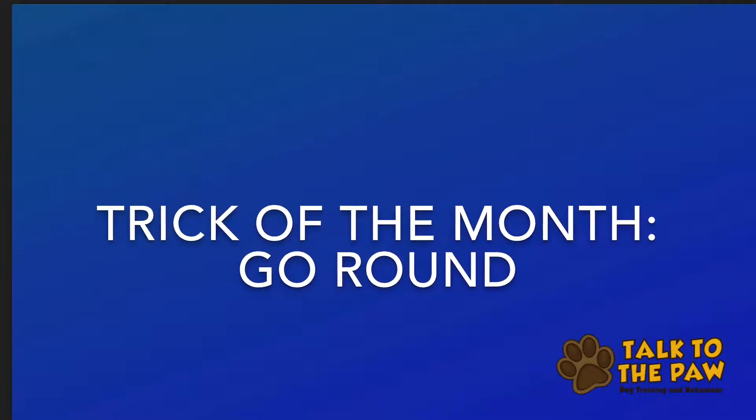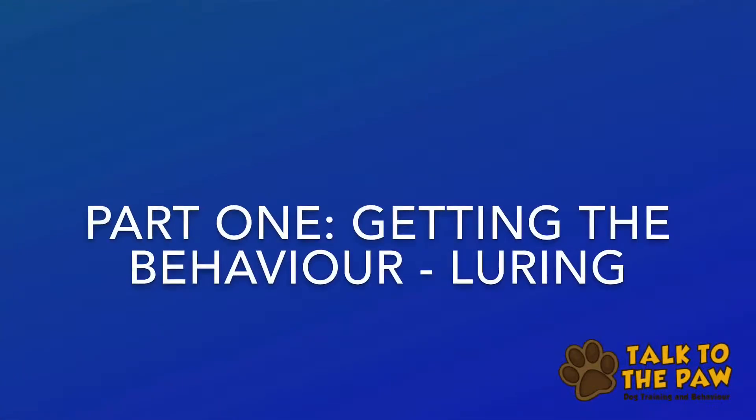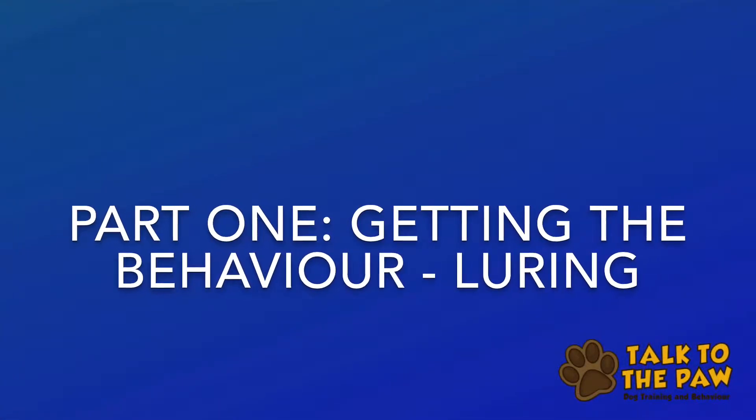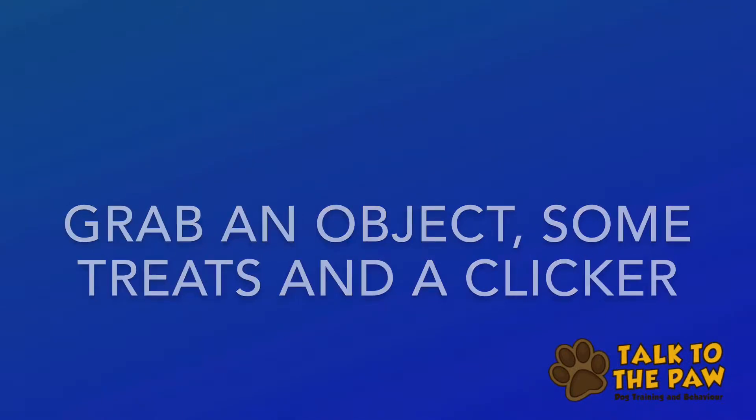It's Trick of the Month Tuesday and this month we are doing go round. This is part one: getting the behaviour with luring. So grab yourself an object, some treats and a clicker.